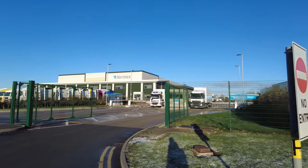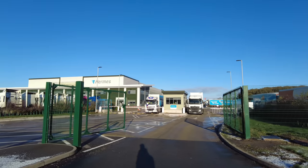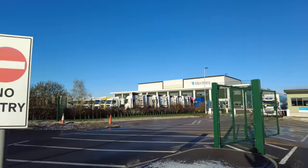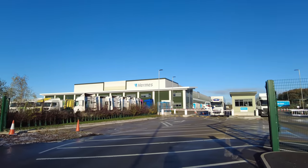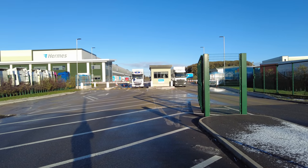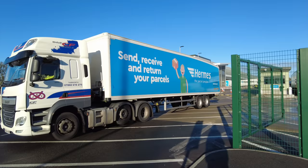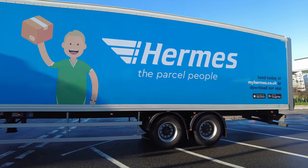So we've got gatehouse number one. It looks like it's the exit — no entry, look. So let's have a look and see if we can see anything interesting around here. Here we are, Hermes trailer spotting in Rugby.